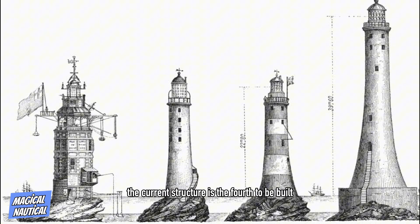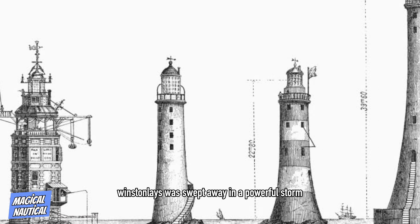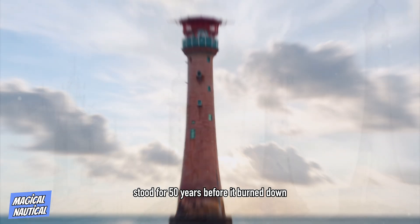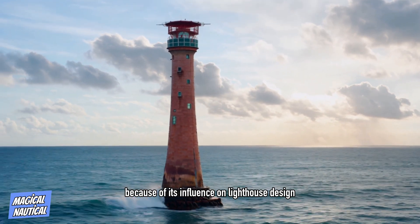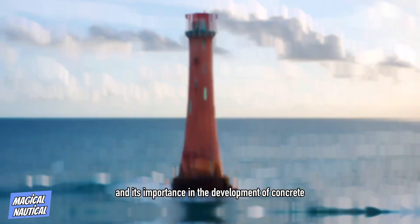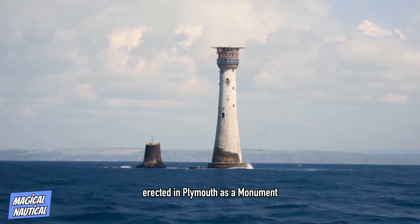The current structure is the fourth to be built on the site. The first lighthouse, Winstanley's, was swept away in a powerful storm, killing its architect and five other men in the process. The second, Rudyard's, stood for 50 years before it burned down. The third, Smeaton's, is renowned because of its influence on lighthouse design and its importance in the development of concrete for building. Its upper portions were re-erected in Plymouth as a monument.